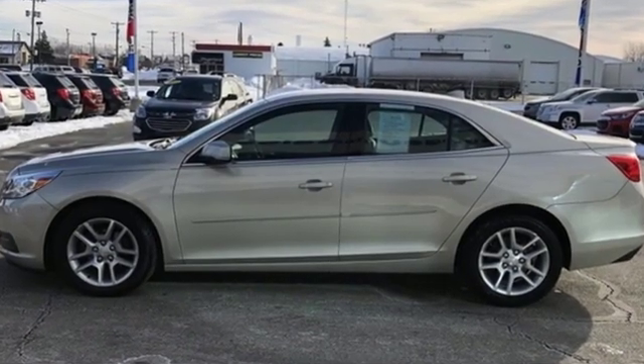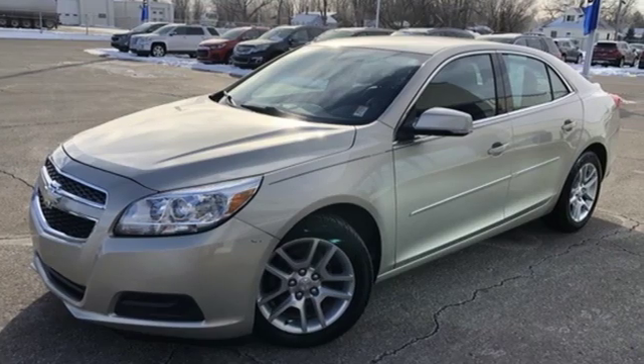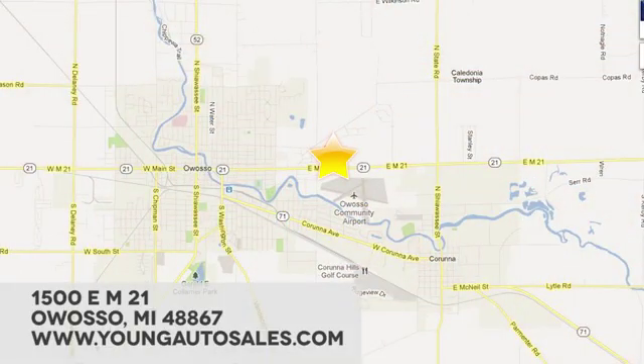There's more than a century of ingenuity and significance in every Chevy. You'll never know until you try — test drive it today. At Young Chevrolet Cadillac Buick GMC, we're eager to share our knowledge and enthusiasm. We're conveniently located at 1500 East M21 in Owosso, Michigan.